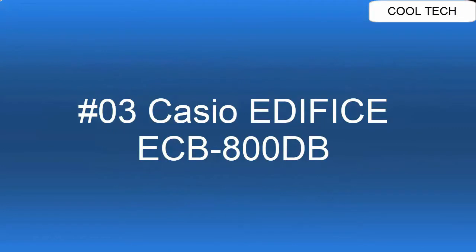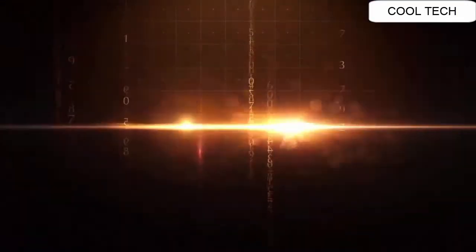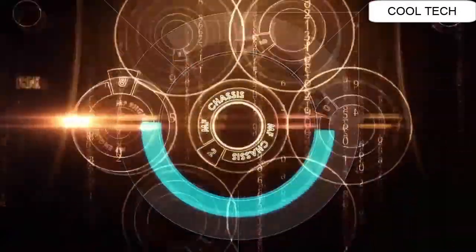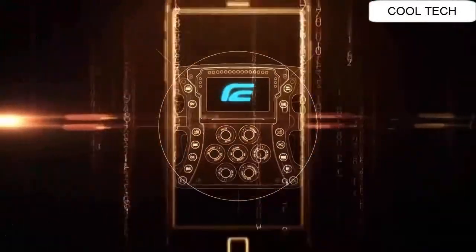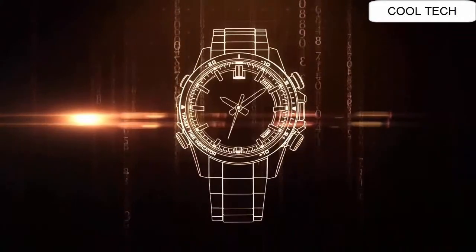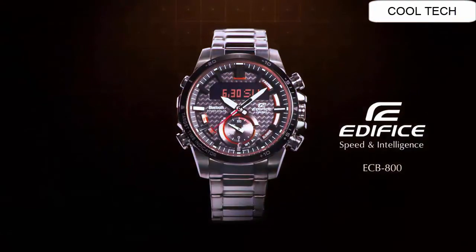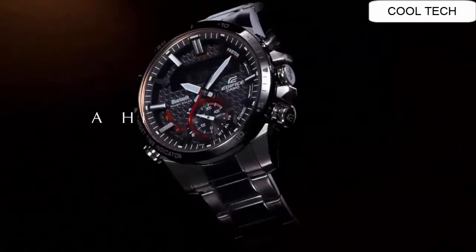Top 3. Item Shape Round. Dial Window Material Type Mineral. Display Type Analog Digital. Clasp Deployment Clasp. Case Material Stainless Steel. Case Diameter 49.2 mm.